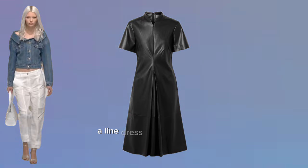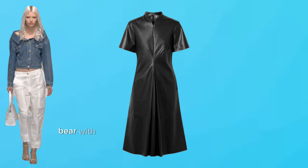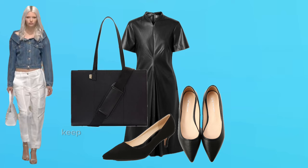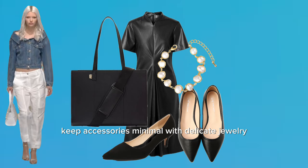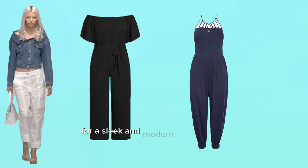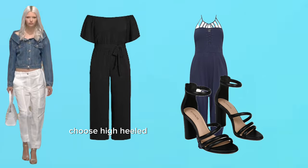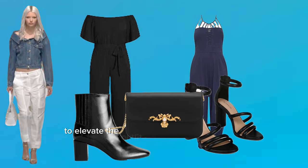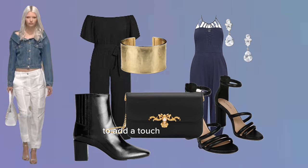For a work-friendly appeal, layer it over a knee-length A-line dress in a solid color. Neutral colors like beige or gray work well. Pair with closed-toe flats or mid-heel pumps and add a tote bag for a professional touch. Keep accessories minimal with delicate jewelry. For a dressy look, match the jacket with a chic black or navy jumpsuit. Choose high-heeled sandals or ankle boots and a clutch with metallic accents. Opt for statement jewelry like a cuff bracelet or drop earrings to add a touch of glamour.